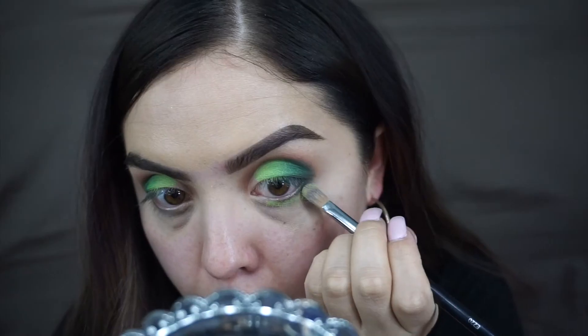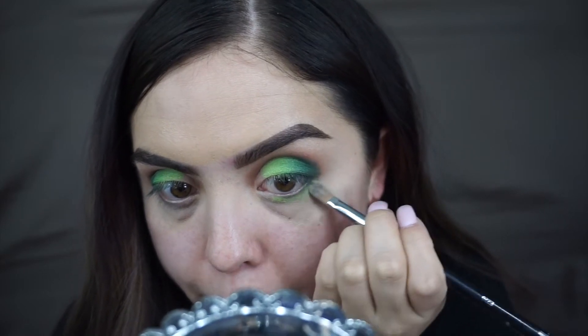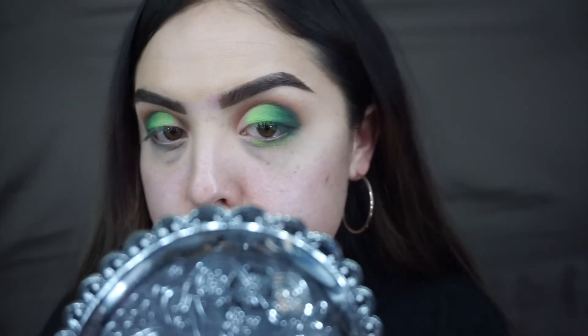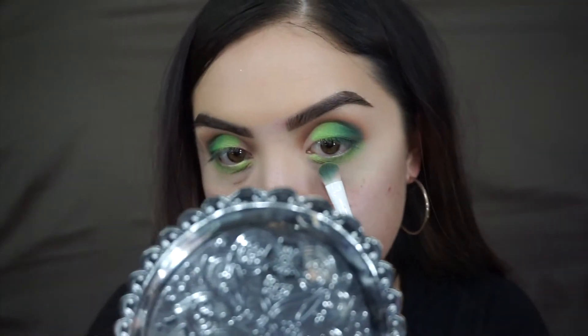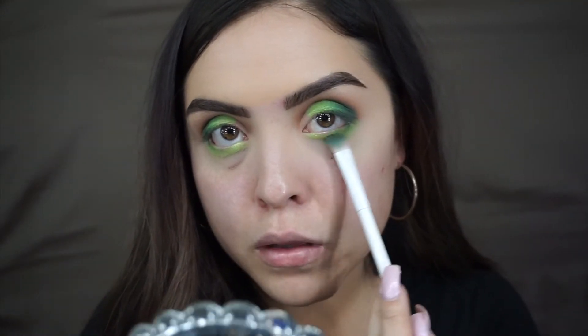Now I'm going to go in for the lower lash line. I'm going to pick up the neon lime green color and put that on the outer part. I'm going to use the concealer brush I used actually — that picked up really nicely. So I'm putting that middle green color in the middle. I'm totally going to love this makeup look. And then going in with the darker green.